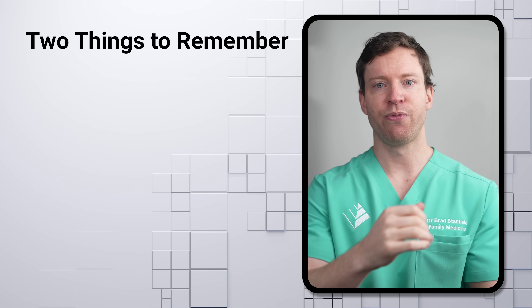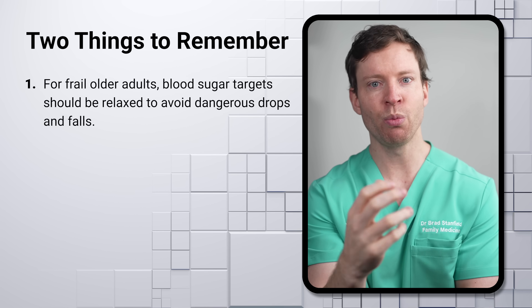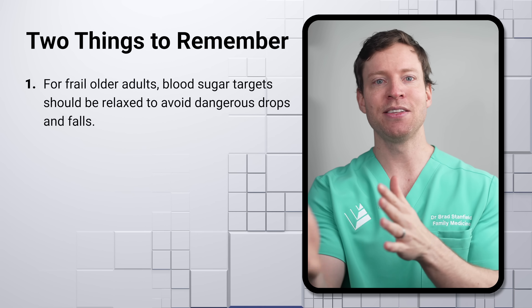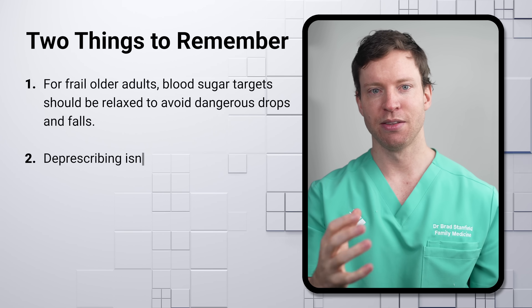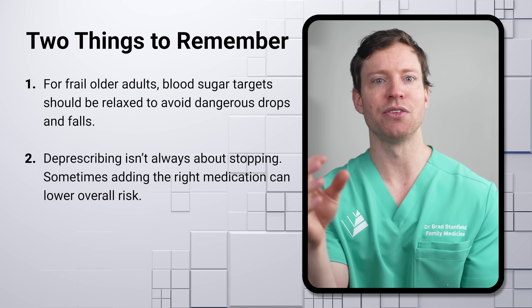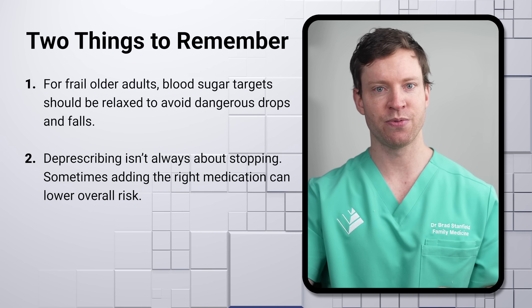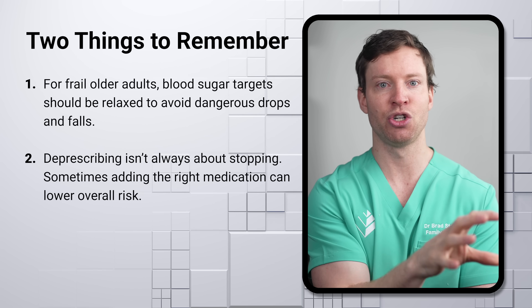Two things to notice in this final case. First, with frail older adults, we don't want to control blood sugar levels too tightly — pushing for targets appropriate for younger adults can generate concerns like falls in the older population. Second, while our focus has been on stopping medications, sometimes it does make sense to add medication when there's a very good reason. In this case, an SGLT2 inhibitor is indicated to significantly reduce risks related to heart failure. Frailty has been an issue in two of the three case studies — this is very common with aging, but there are important steps we can take, particularly as we cross midlife, that can make an enormous difference in maintaining mobility when we get older. Make sure to check out the next video to learn more about a crucial type of exercise that many of us are missing.